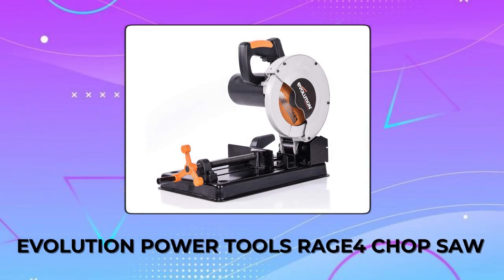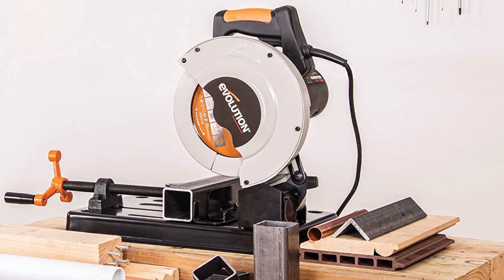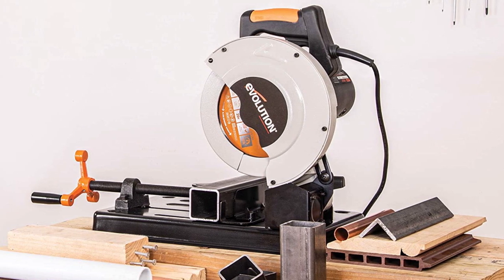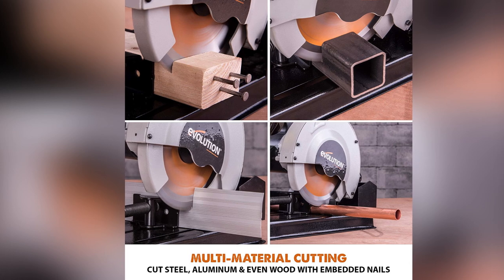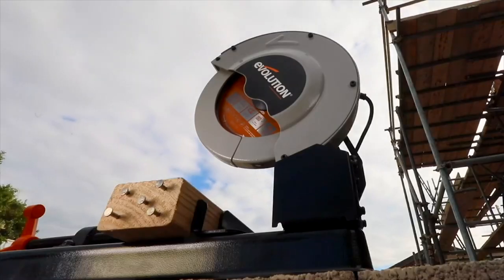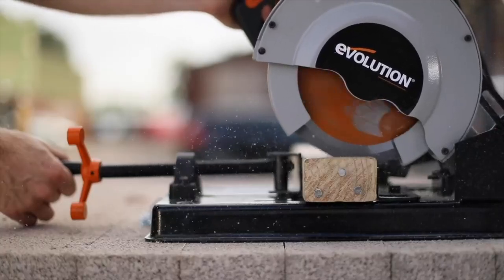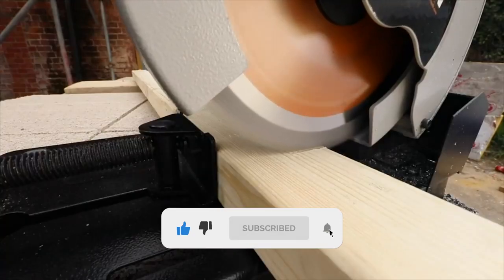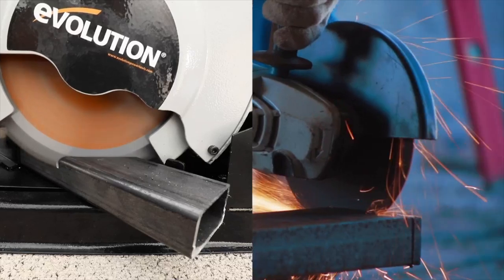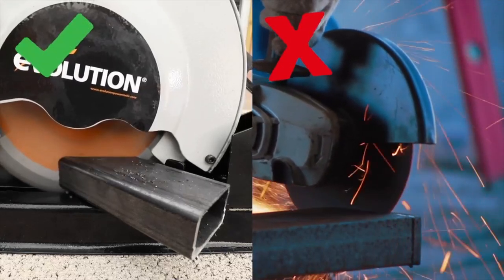Evolution Power Tools Rage 4 Chop Saw. The Evolution Power Tools Rage 4 Chop Saw is a versatile cutting tool that can handle a wide range of materials, including wood, ferrous metal, non-ferrous metal, and plastic. Its compact and portable design makes it perfect for both professionals and DIY enthusiasts. The high-quality construction ensures accurate and precise cuts every time. This chop saw operates without coolants or sparks, making it a safer and cleaner option for your cutting needs.